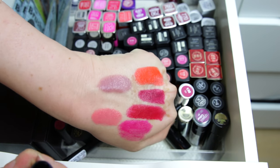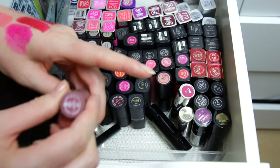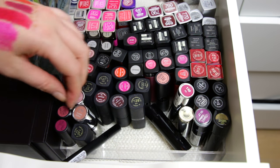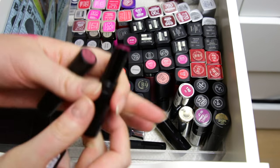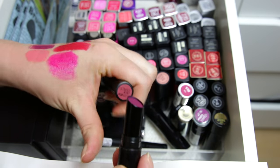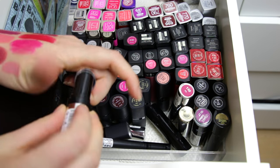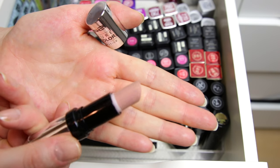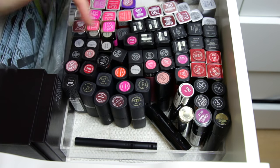This Essence one I bought last fall — it still smells and looks totally fine, so I'll keep it. The Catrice Ultimate Stay ones are the ultimate NOT stay — they just slide around, so I'm getting rid of those. This one is starting to look really dodgy, so that's going in the garbage.